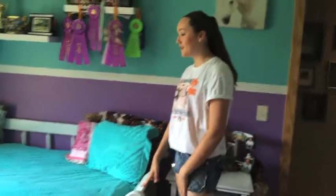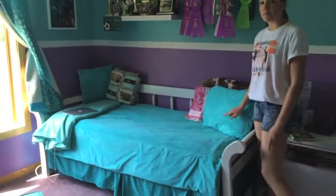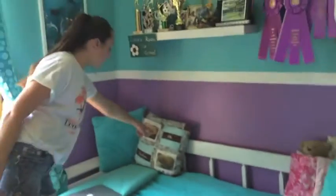Starting with my bed — the bed frame is from my uncle's college bed, so we didn't buy it anywhere. The comforter and these blue pillows are from Target, and then I made this pillowcase and also this pillowcase.